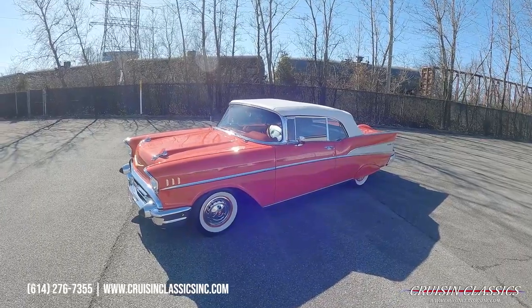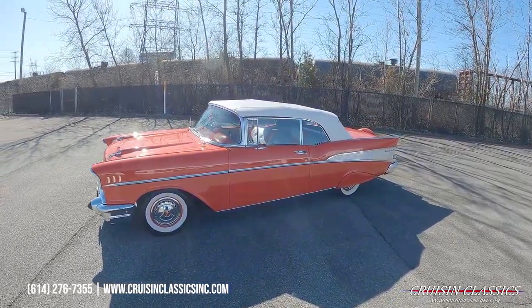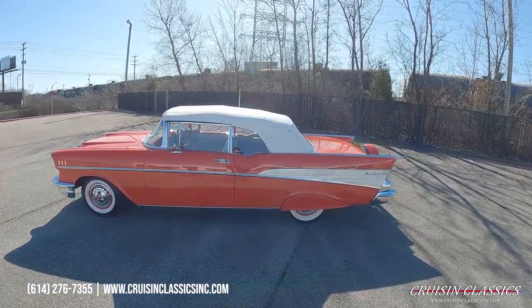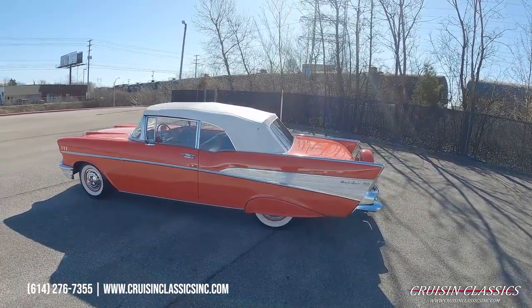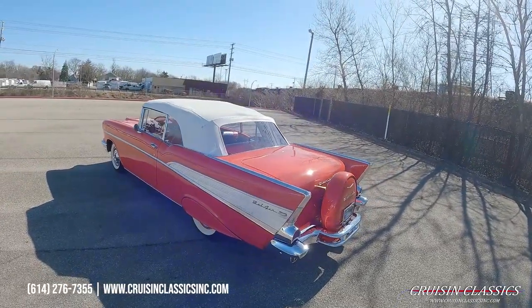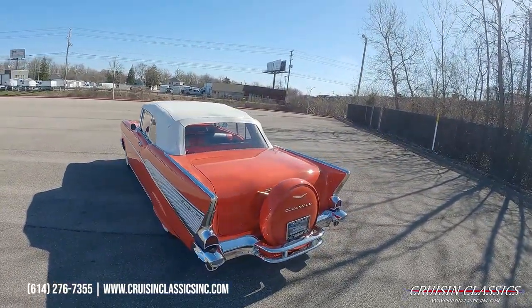Hey, what's going on guys, it is Seth here with the Cruising Classics YouTube channel, showcasing this beautiful 1957 Chevrolet Bel Air we just got in. Absolutely stunning car — super slick paint, beautiful convertible top.